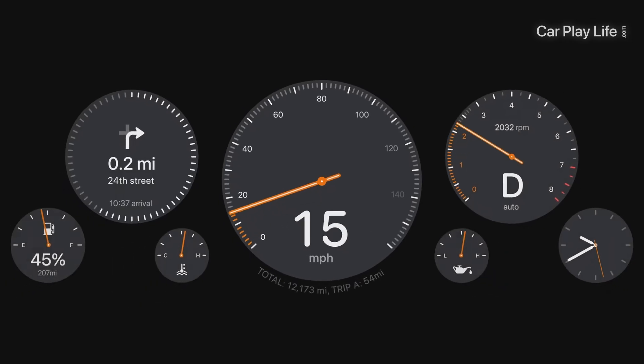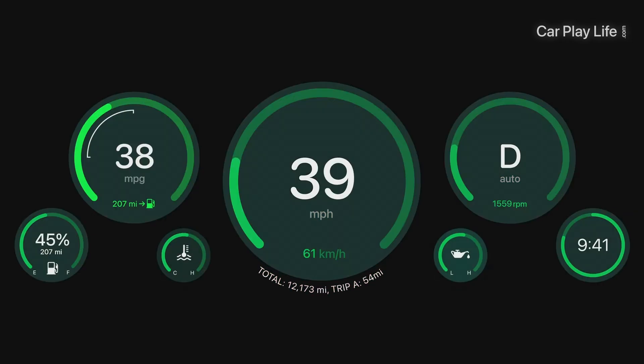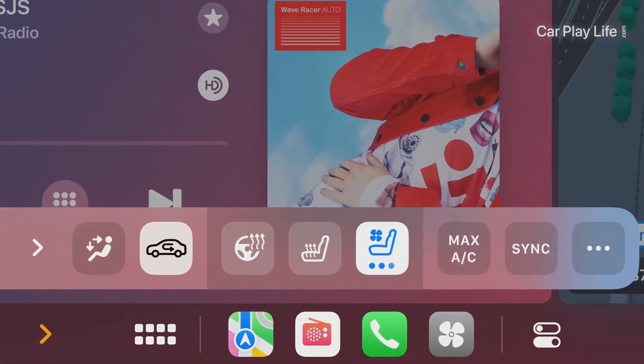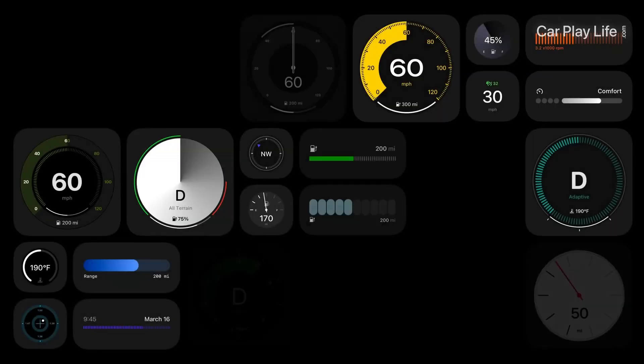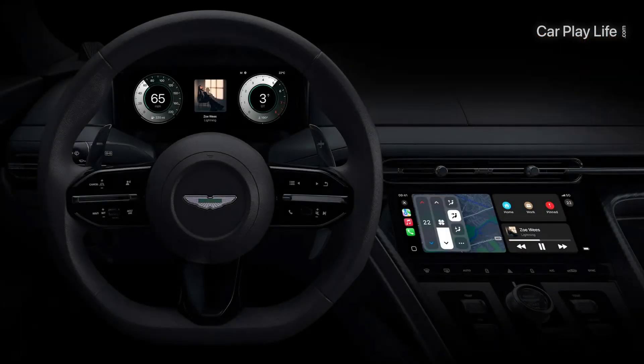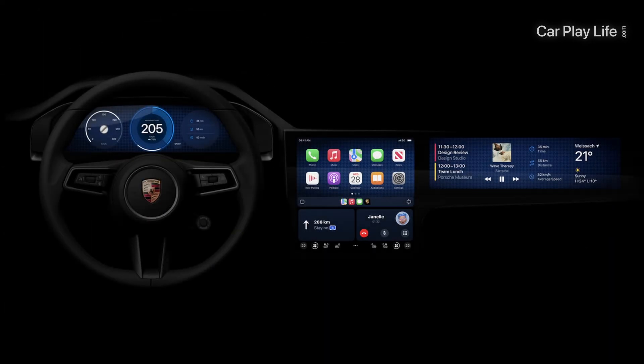It has now been over two years since we were first shown the next generation of Apple CarPlay. This year Apple took a step forward, showing a little more of it in two CarPlay developer sessions. The new instrument cluster framework is now present in iOS 18 for brands and developers to work with, however the wait will still be long before we see brands release new car models that accept it.